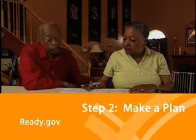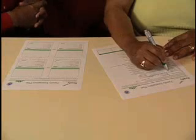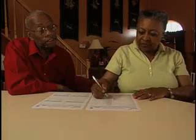We're going to keep a copy of it in our kit, and then we're going to share this information with people we think need to know this. Our out-of-town contact name is going to be Maurice. You have his phone number — put his number down there.